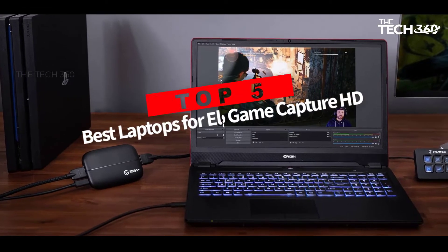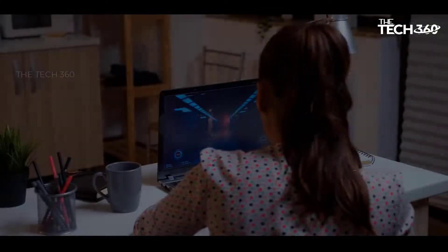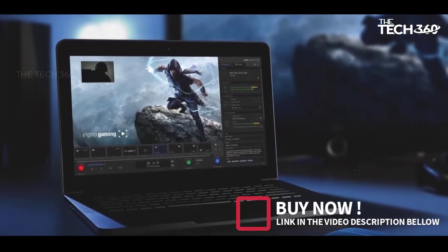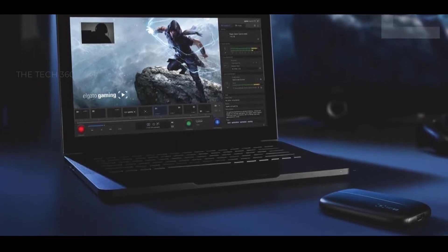Are you looking for the top 5 best laptops for Elgato Game Capture HD? In this video we will look at some of the best laptops for Elgato Game Capture HD on the market. Before we get started, we have included links in the description, so make sure you check those out to see which one is in your budget range.